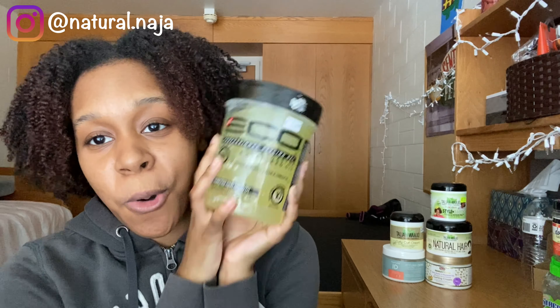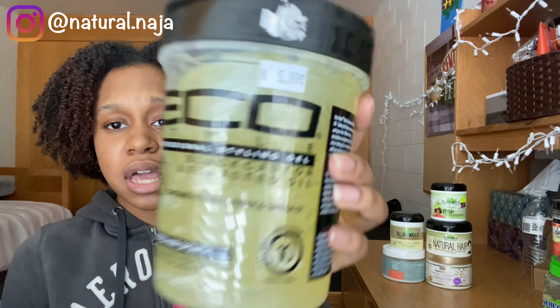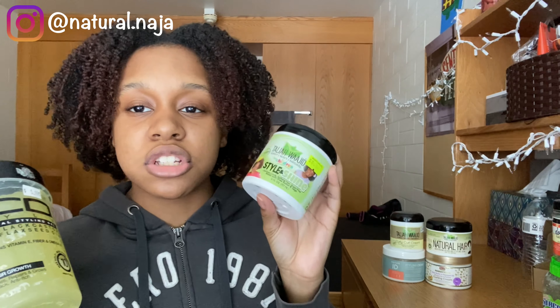Now for my favorite gels — we have the OG: the Eco Style Black Castor and Flaxseed Gel. This thing is huge. It was all over the internet and I tried it — it was amazing. Some of my favorite creams to pair it with is the Style and Shine from Talia Yg. It already clumps my curls really well, but that combo seals the deal and keeps it moisturized. I really love those two together.